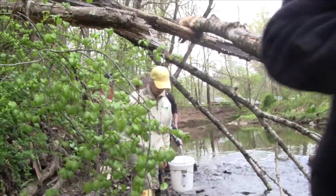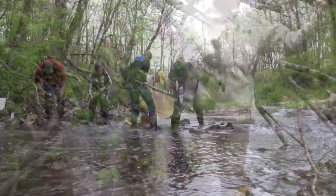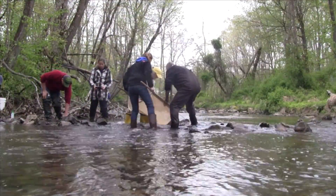Our lesson moved out into the stream for some hands-on research. In our stream study, samples were taken safely from various sections of the stream to be recorded and then released.